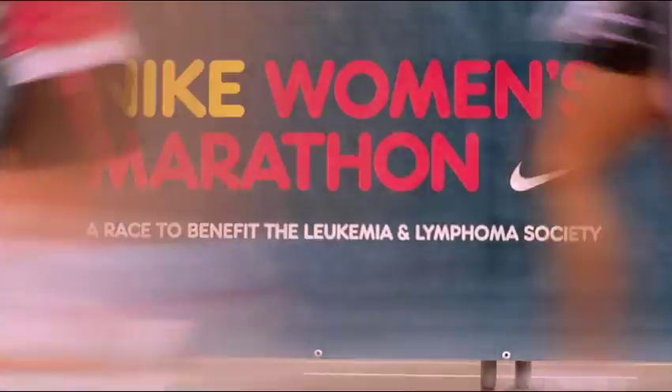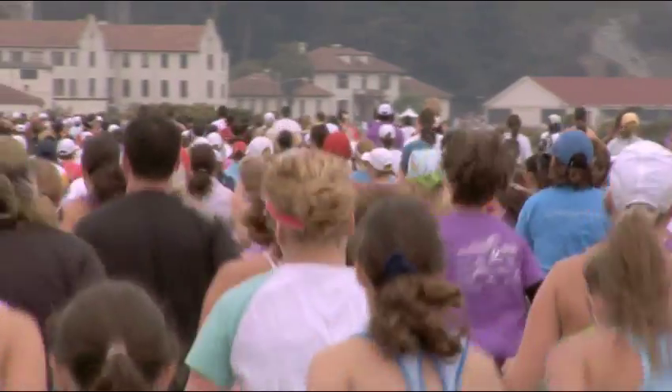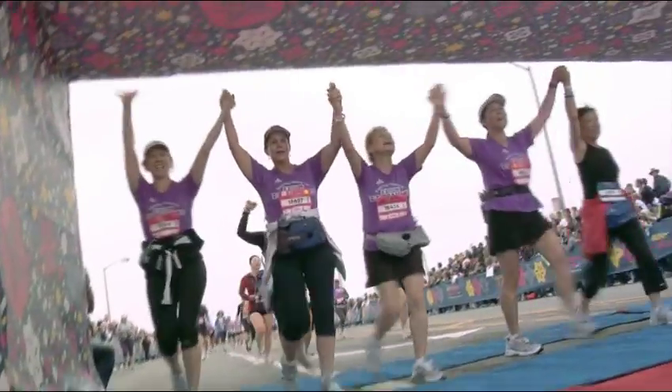Nike wanted this to be the first year of a multi-year process of greening their events. The HP Latex printing technology was quite the buzz for them in respect to the Nike Women's Marathon.